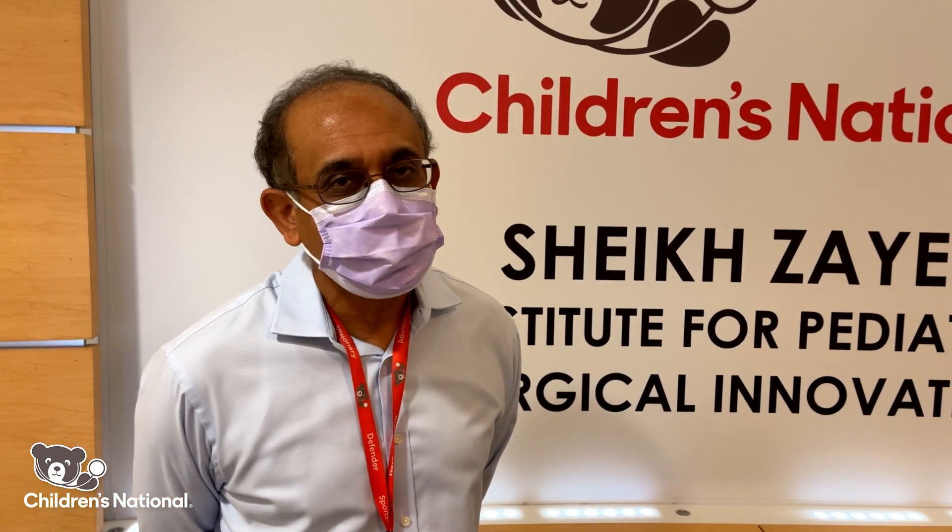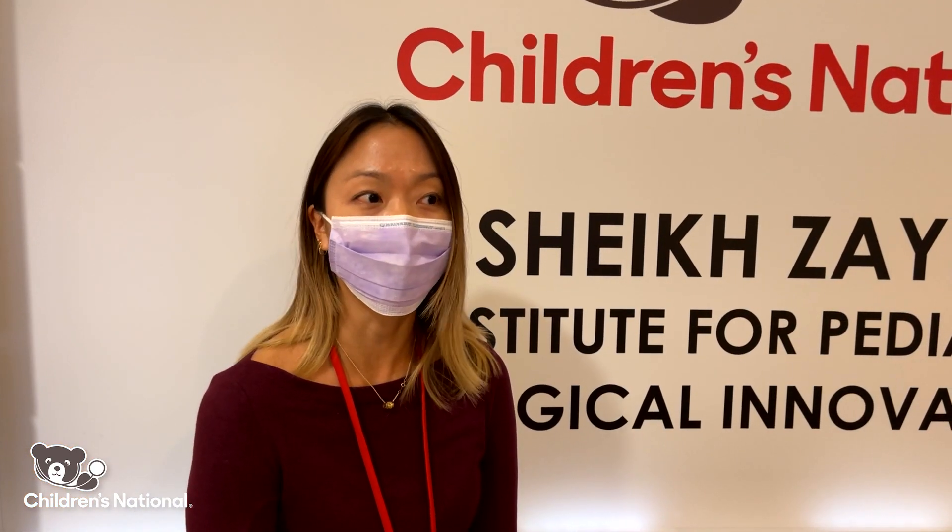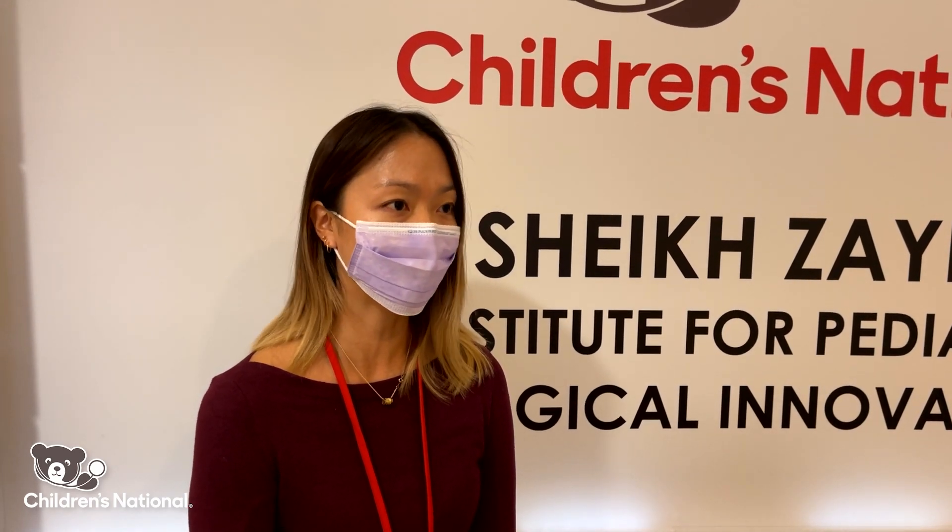We truly are at the vanguard of bringing AR and new medical technologies to pediatric medicine. We're just on the cusp of it, and what's to come is going to be really exciting.